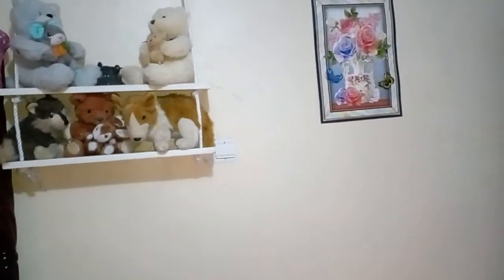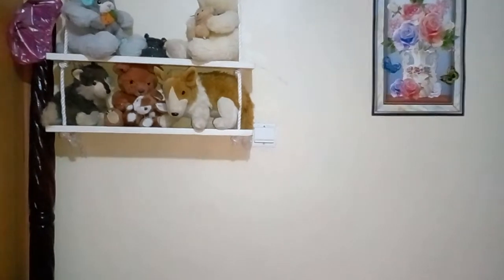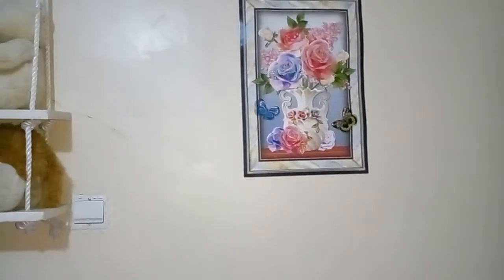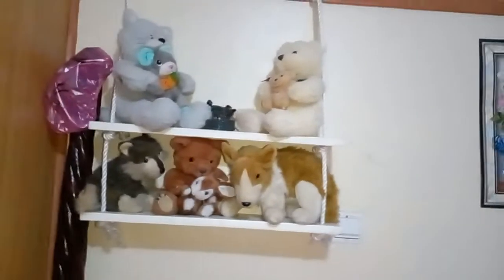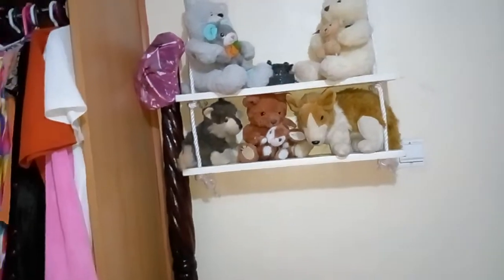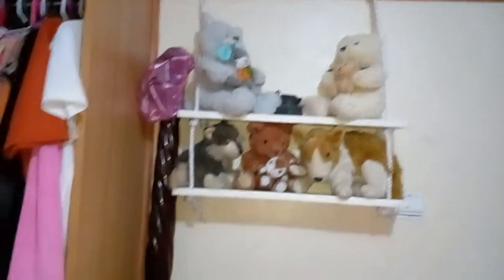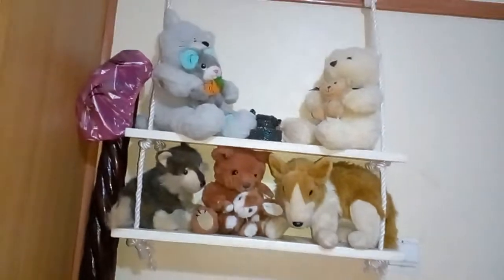Beside my bed I decided to put another portrait that I bought at a supermarket — it's a self-adhesive one, you just stick it on the wall. These are my set of friends. I also have teddy bears over there; I made them a hanging shelf so they can stay there. This is the space left — it's quite big, by the way, it's not small.